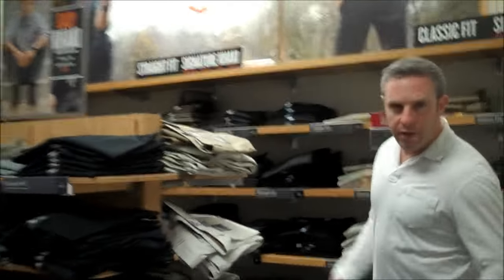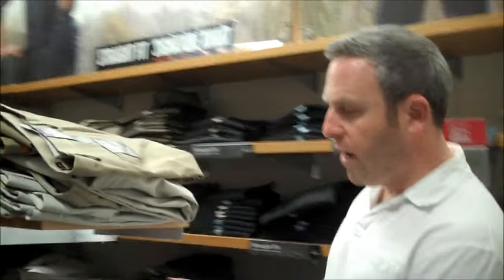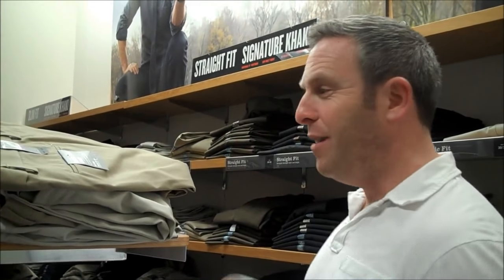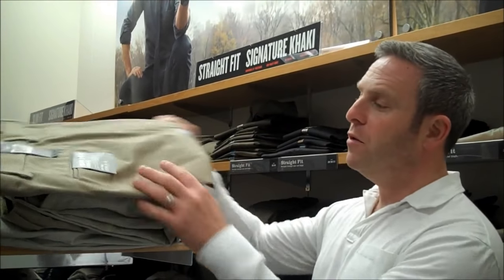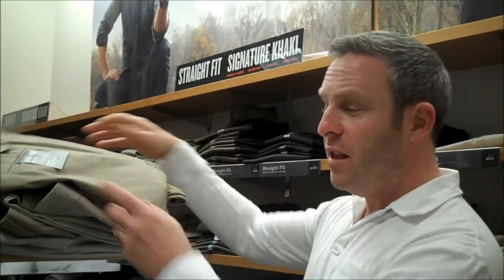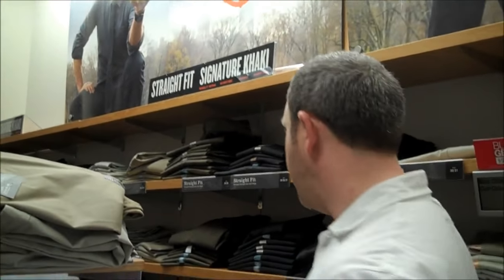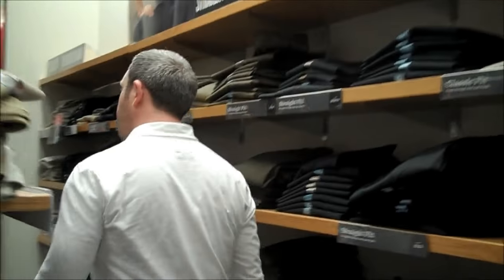Remember last time at Old Navy we found a lot of different khakis? Well here we've got slim fit khakis, everything from what you need from Quantum of Solace — when he's in the blue Tom Ford shirt — all the way through to when he goes to visit Mathis. They've got a really good selection. These, for example, are $28, so really nice selection over here.